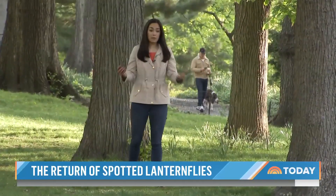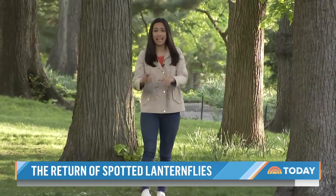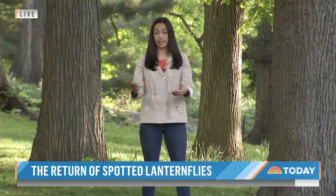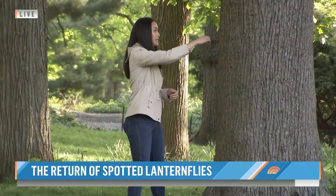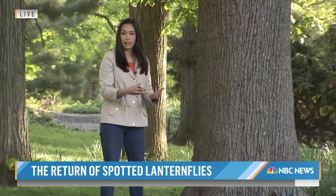Researchers say a lot of people assume you have to have a German shepherd or bloodhound to do that kind of work, but they say that is not the case — you can train any kind of dog. Meanwhile, this is egg laying season, so you can use any kind of card or ruler like this and scrape off the egg masses from the trees into a bag with hand sanitizer to kill them.